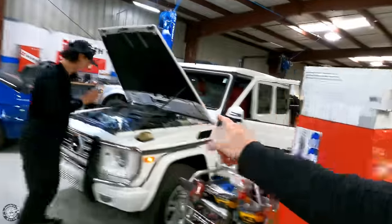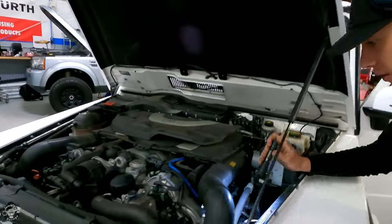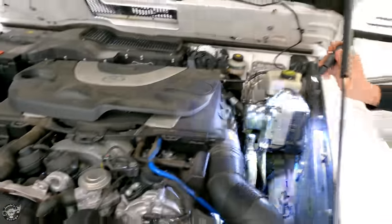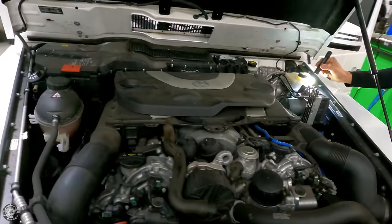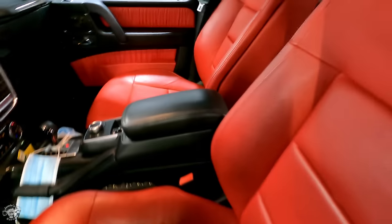Joey's working on another Mercedes — a G-Wagon. Just doing a quick once over. It's going to need an auxiliary battery and it's got an AAS warning. So we're going to check the AAS warning, and look at this red interior.